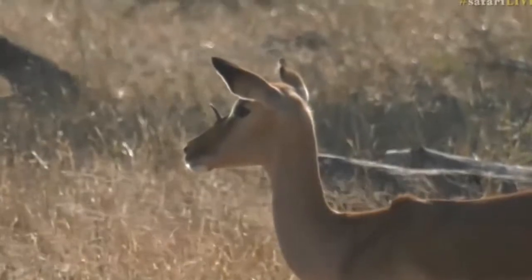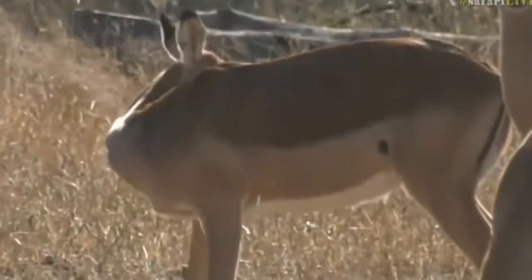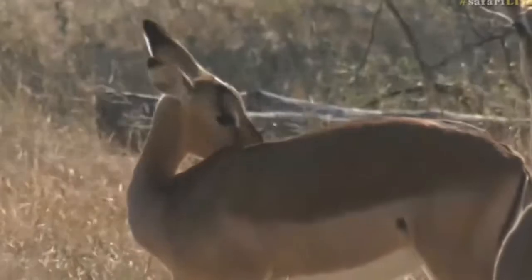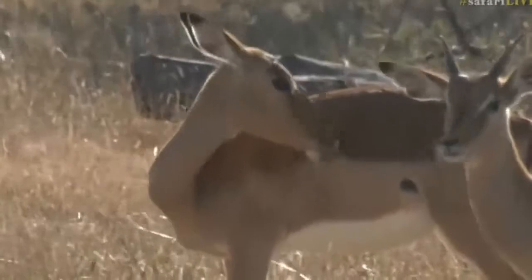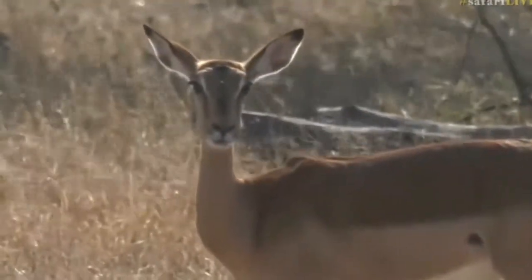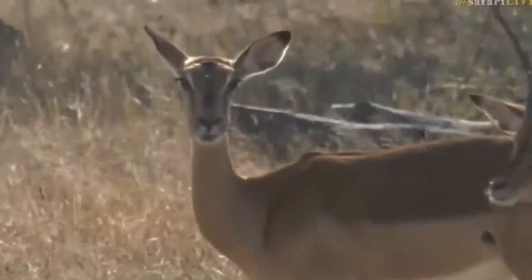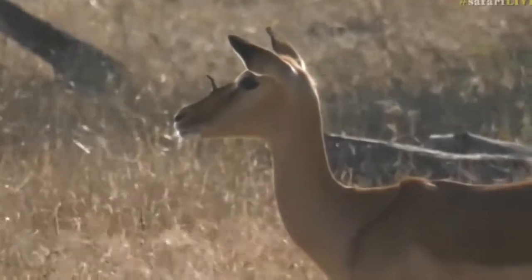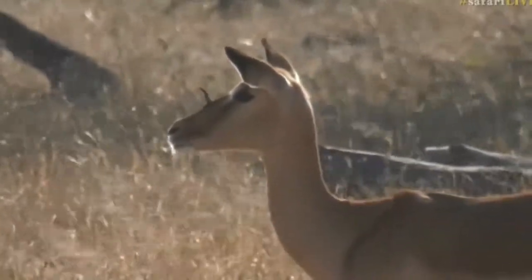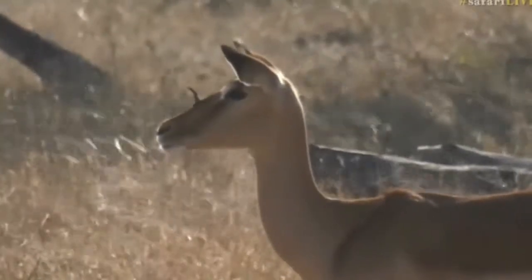Oh, what is that? Look at that. That is very strange. I have no idea what that is. Is that a growth or something coming out of that impala's face? That is so weird — I've never seen anything like that before. It looks almost like a mini horn. A unicorn or a rhino. That is so weird — I can't tell if it's a horn or what that actually is, but that's very strange.